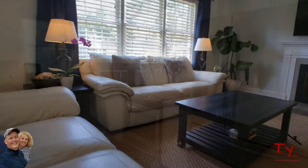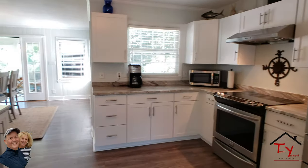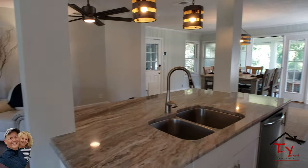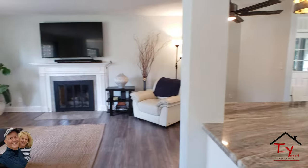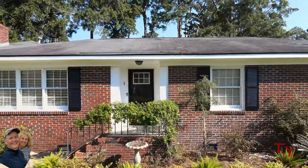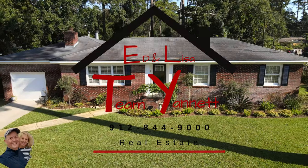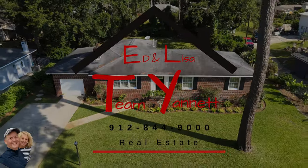Hey guys, thanks for watching. I hope you enjoyed this tour of this beautiful house here on Isle of Hope at Sixth Fallow Field. If you have any questions, please reach out to me on any of the social media sites, or feel free to call me or text me at 912-844-9000. That's 912-844-9000. Thanks for watching.